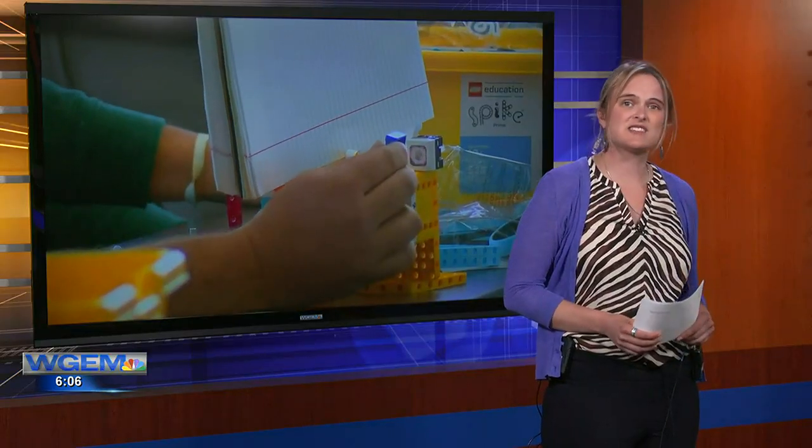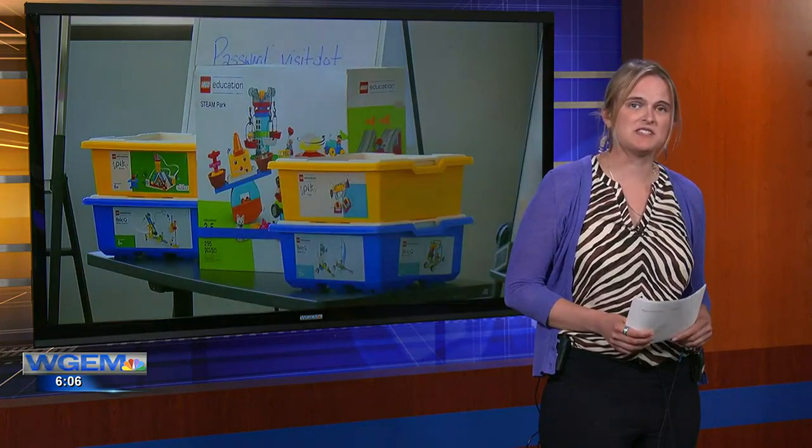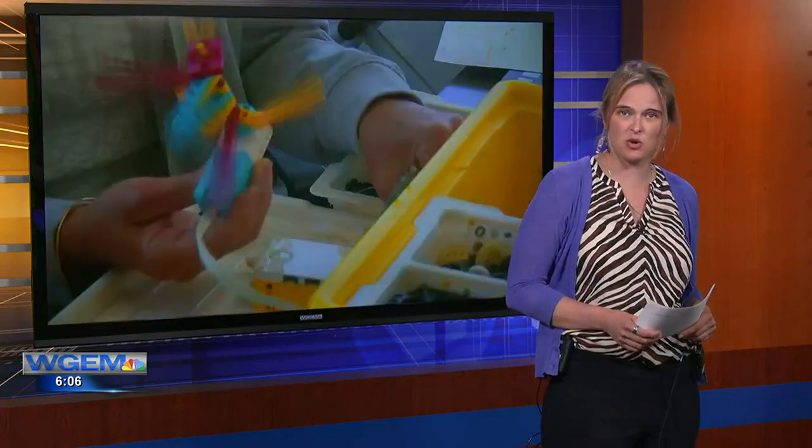Parn says this is the first of four workshops these educators will attend. She says the program is a pilot, but they hope to grow it more. Parn says the charity has slated $150,000 in grants for the 2023-24 school year. Claire Edlund, WGEM News.